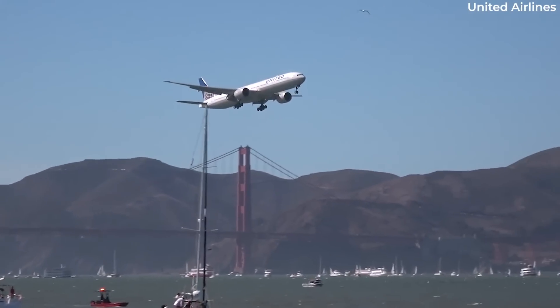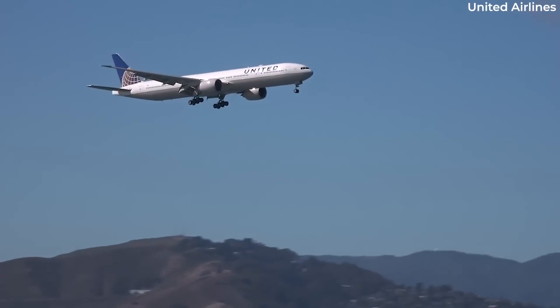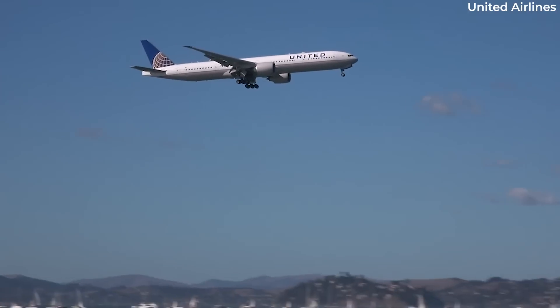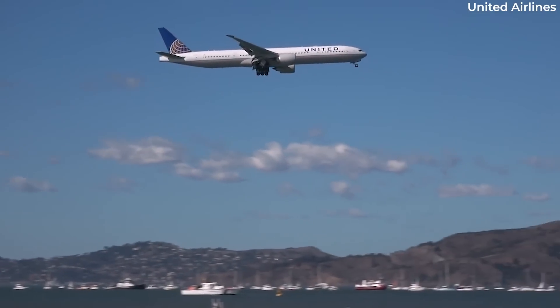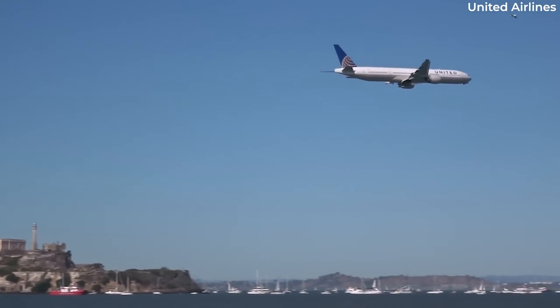United, meanwhile, requested that the directive allow operators to inspect both sides of the aircraft, something that Boeing later incorporated into its updated service bulletin. The initial Airworthiness Directive has since been modified by the FAA to address the concerns raised by airlines.